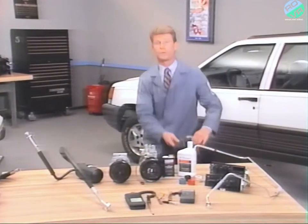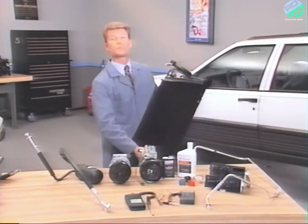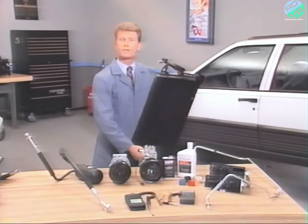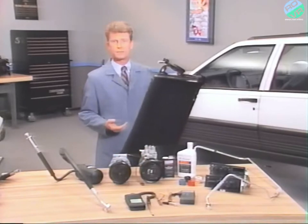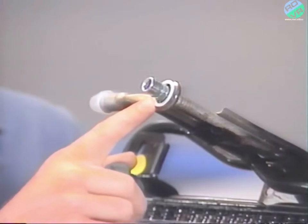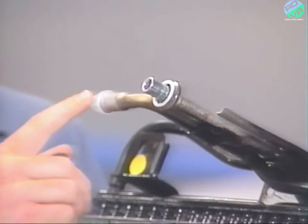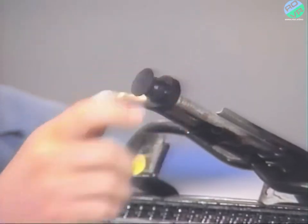The condenser on the Grand Cherokee is designed to provide better airflow and improved performance. If you've worked on Eagle Premier AC systems, you should be familiar with spring lock couplings — they're used at the condenser inlet and outlet. We'll look at how to connect and disconnect them later on.